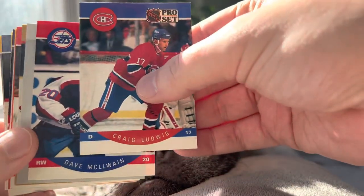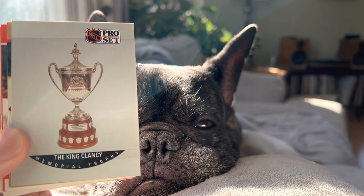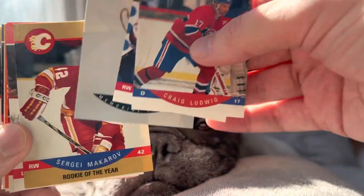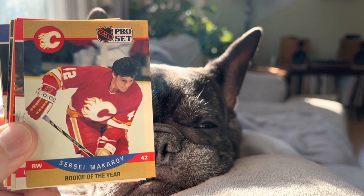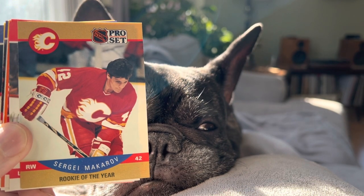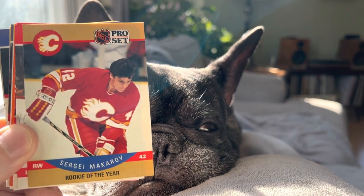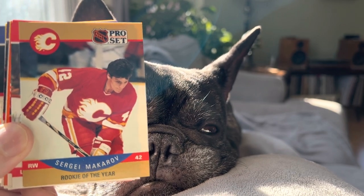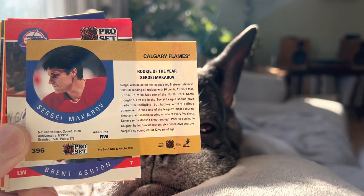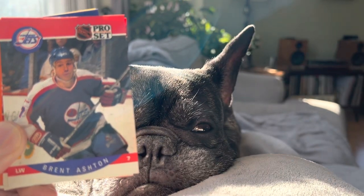Dave McIlwain for the Jets. We got a King Clancy Memorial Trophy card — I love trophy cards, and I wish we would get these in modern sets, really more so for hockey where the trophies are more notable, but I'd like to see the baseball trophies as well. Got a Sergei Makarov Rookie of the Year. This is kind of a cool card because he was a contested Rookie of the Year — he was a lot older when he migrated over here. Essentially he is responsible for the clause where you need to be under 25 years old or so to win the Rookie of the Year. Sergei was 32 years old when this card came out, so you can kind of see why the NHL had to make some adjustments there.